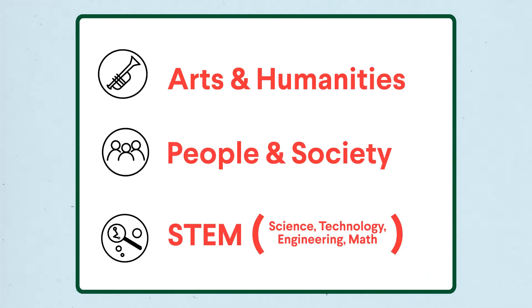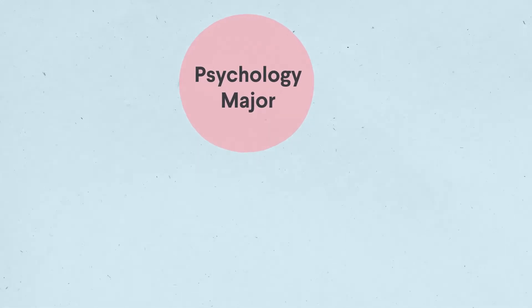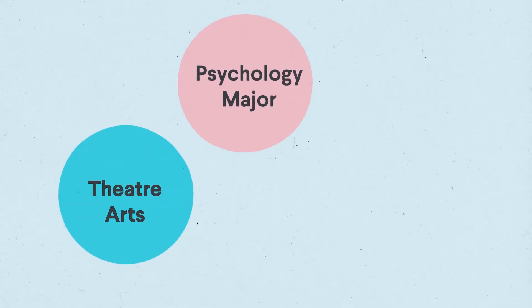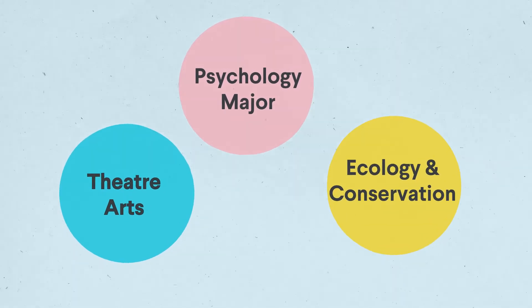There are many ways to complete your Cognate requirements. At its most basic, your major covers one of these areas of knowledge, and then you choose one Cognate in each of the other two. For example, let's say I am a Psychology major. My major would fulfill my People and Society Cognate requirement. I then choose a Cognate for Arts and Humanities — say Theater Arts — and one for STEM, like Ecology and Conservation.